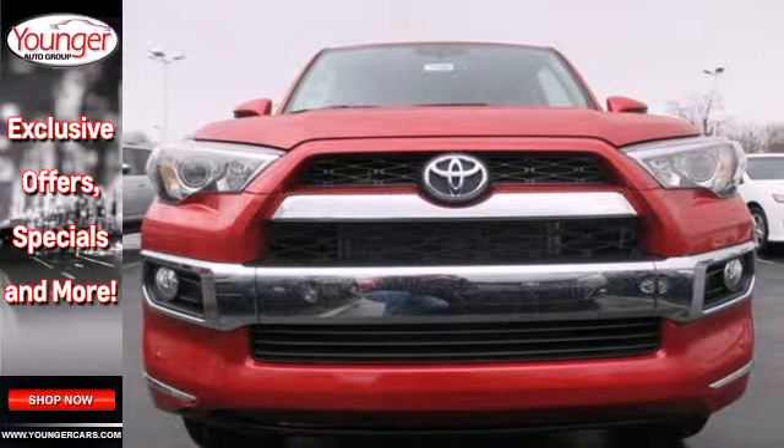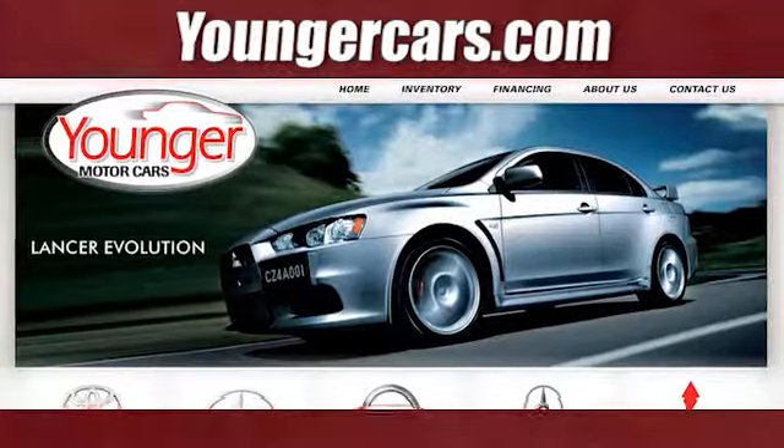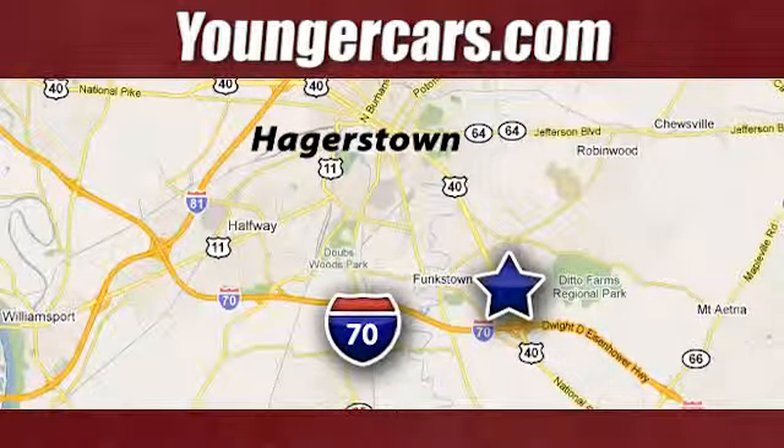For adventure on road or off, check out this 4Runner today. Visit our website at YoungerCars.com. We're conveniently located at 1945 Dual Highway in Hagerstown, Maryland.